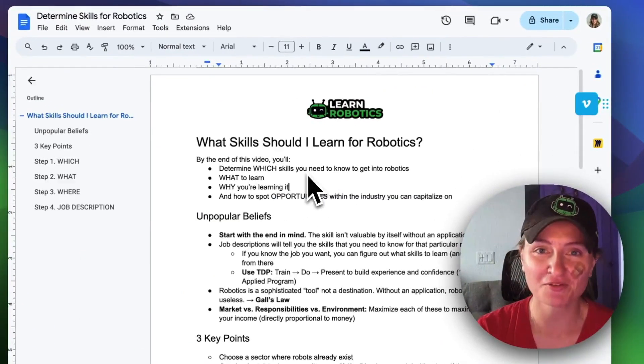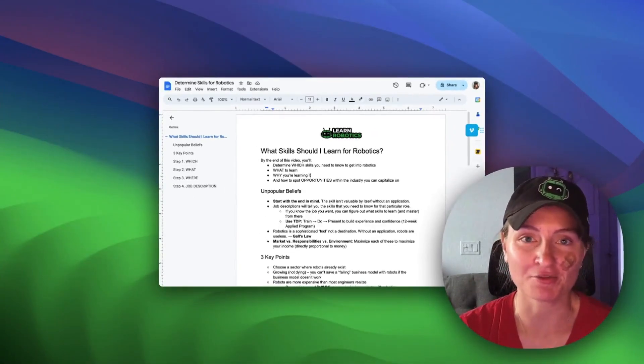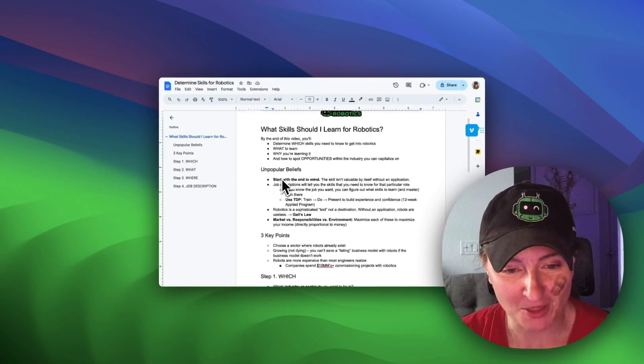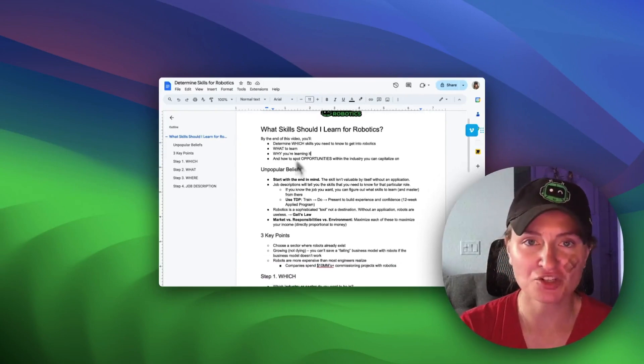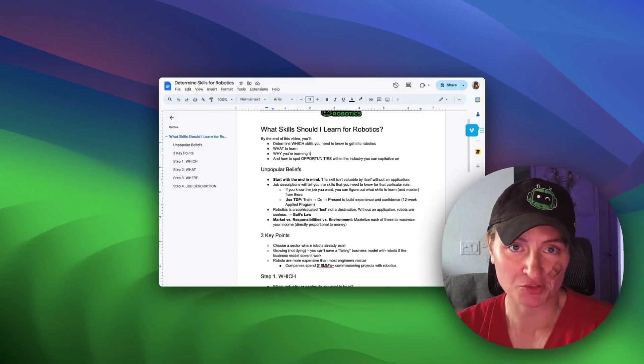I put together this document. If you'd like a copy, just DM me the word 'plan' on Instagram and I'll send it right over to you. What we're going to be talking about today is a combination of what skills do you need and what you're going to be doing with those skills to advance your career.